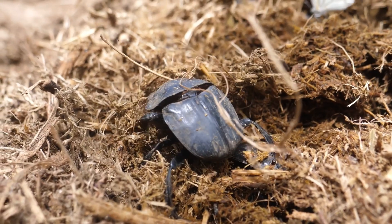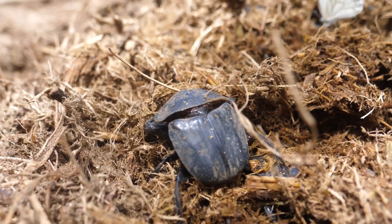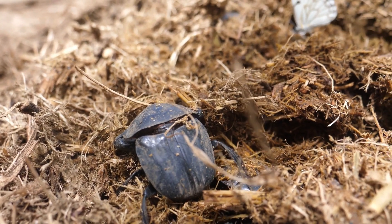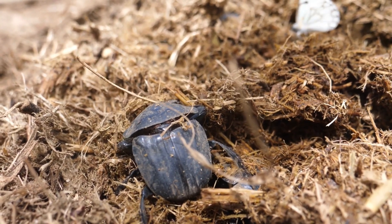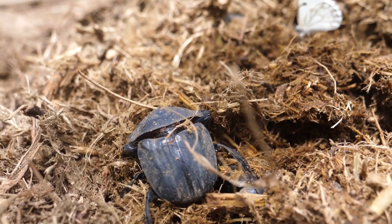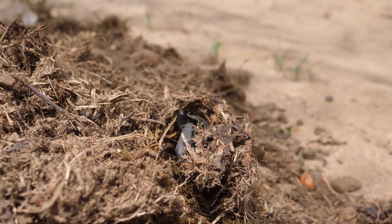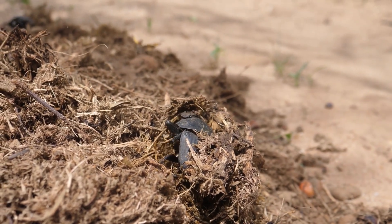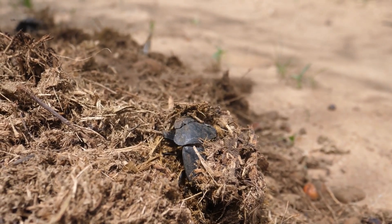Dung beetles might be small, but they pack a serious punch. Not only are they the strongest animal compared to their body weight, but they're also surprisingly smart and absolutely essential to the health of the ecosystems they call home. If you loved learning about these incredible insects, please give us a thumbs up and subscribe for more deep dives into the wonders of the natural world.